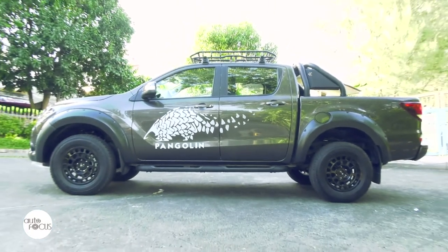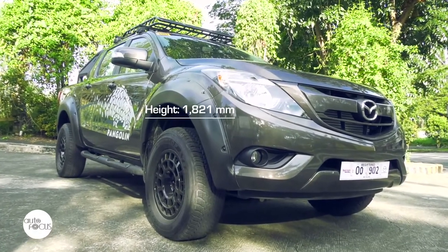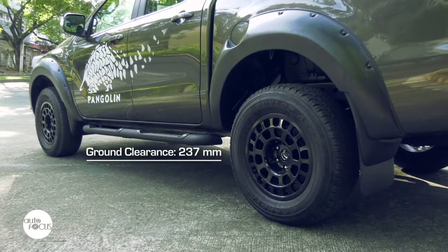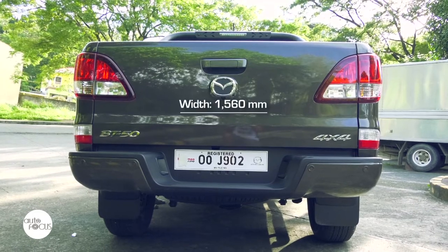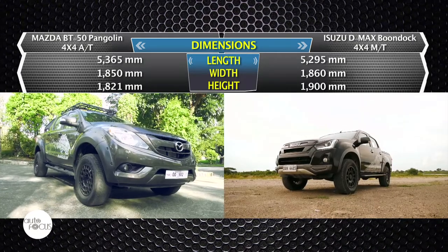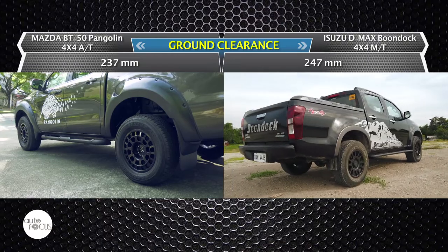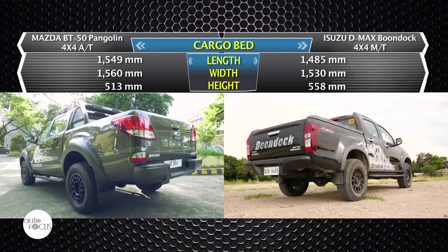The BT-50 Pangolin is a mid-sized double cab pickup that is 5,365mm long, 1,850mm wide, and 1,821mm at its highest point. It boasts a 3,220mm wheelbase, a minimum ground clearance of 237mm, and a wading depth of 800mm. The cargo box is 1,549mm long, 1,560mm wide, and 513mm deep. The D-MAX Boondock is 5,295mm long, 1,860mm wide, and 1,900mm tall. The wheelbase measures 3,095mm and minimum ground clearance is 247mm. The cargo bed measures 1,485mm long, 1.53 meters wide, and 0.558 meters high.